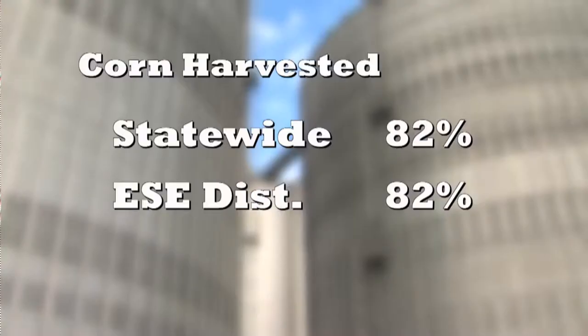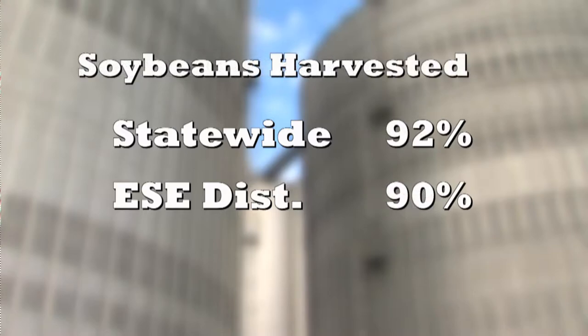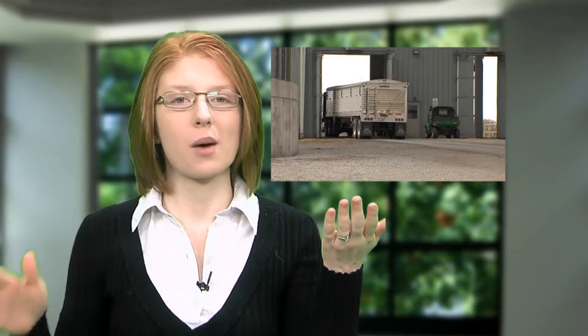While the rain is helping moisten the soil and slow down the drought, it's also slowing down harvest progress. Corn is 82 percent harvested in our district and across the state. Soybeans are 90 percent harvested in the east-southeast district, while the state is a little ahead at 92 percent. We're seeing a record corn harvest this year, and as we know, when yields go up, prices come down — but it's not just corn prices.